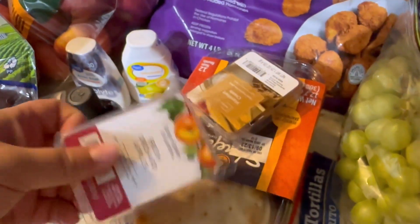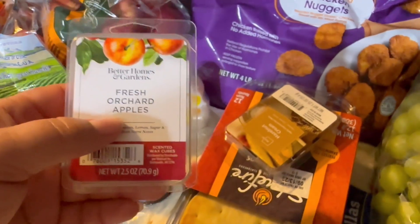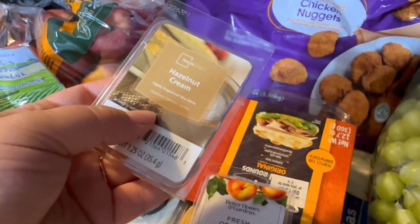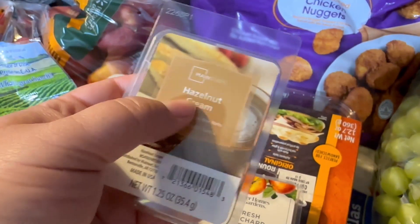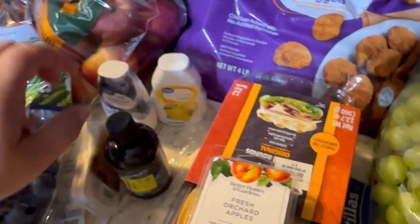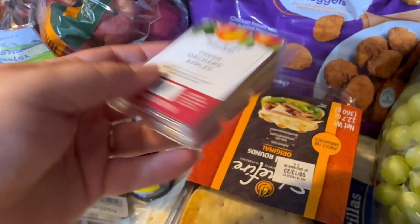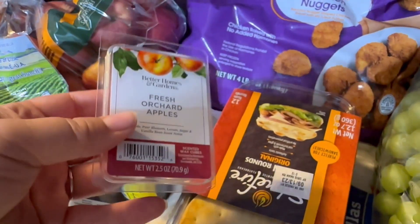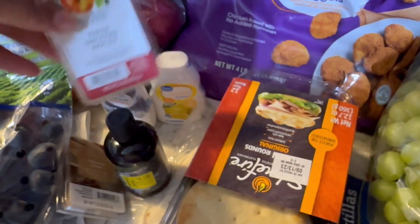I was able to get myself some wax warmers — I was completely out. I didn't have a whole lot of the cheaper ones, which I prefer because they're like $1.11, but they fly off the shelf. Got a couple, including hazelnut. The Better Homes and Gardens ones are a little over $2, a little more expensive, but it was the only apple smell I liked. We're hitting fall and I just want my house to smell like apples and cinnamon, so I splurged on a $2 wax melt.